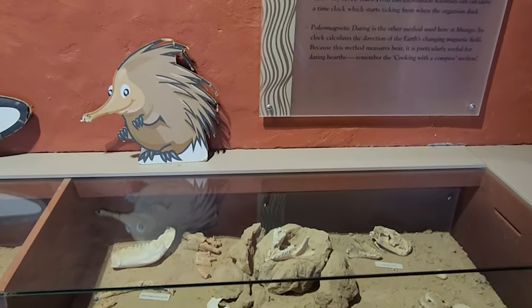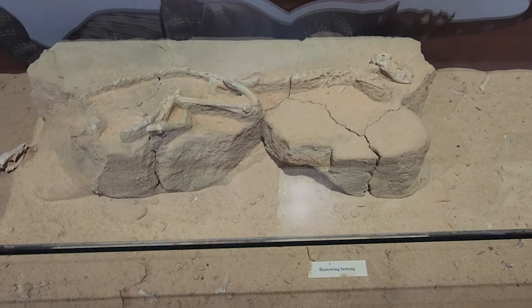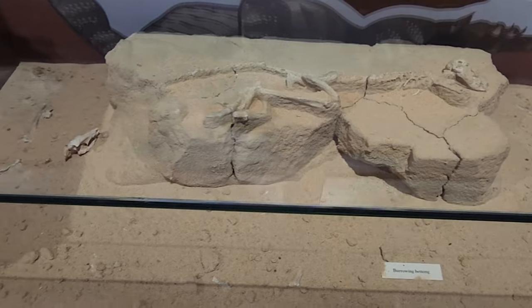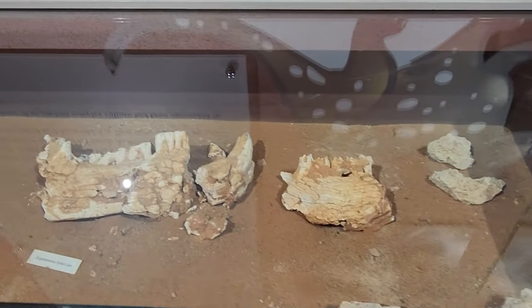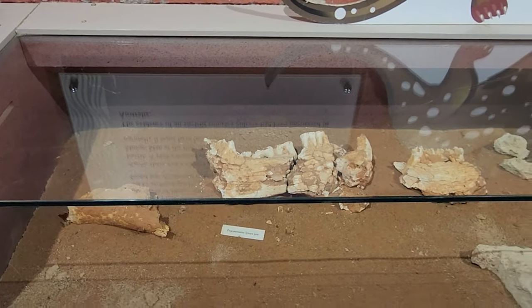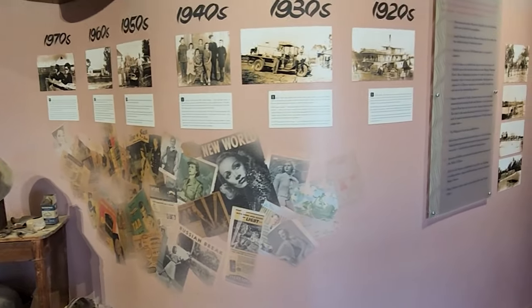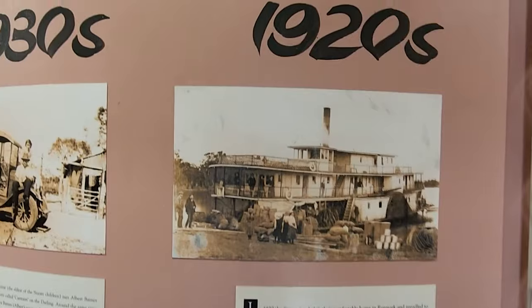You can also see some fossils and artifacts that were found here, including the famous Mungo Man and Mungo Lady, the oldest human remains ever discovered in Australia. You can also witness a timeline of human and geological history with images of human figures representing 10 generations each.